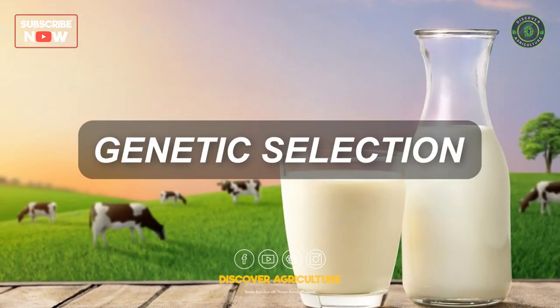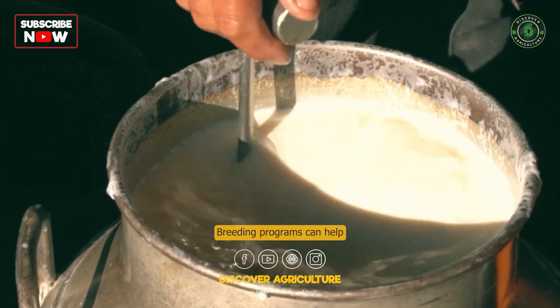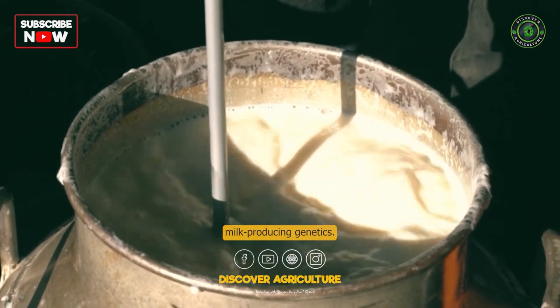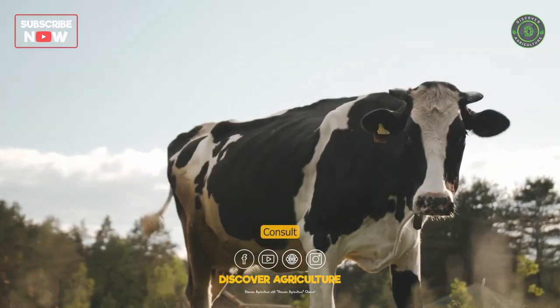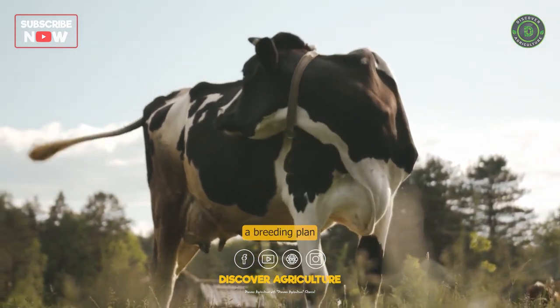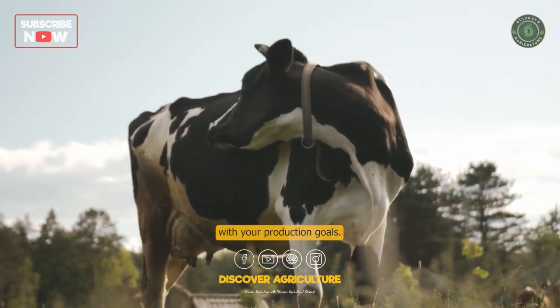Genetic Selection: Breeding programs can help improve milk production by selecting cows with high milk-producing genetics. Consult with a dairy specialist or geneticist to develop a breeding plan that aligns with your production goals.